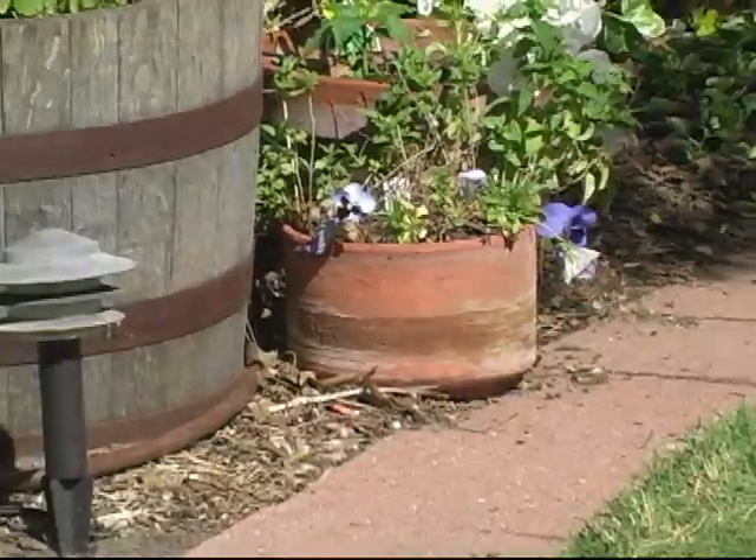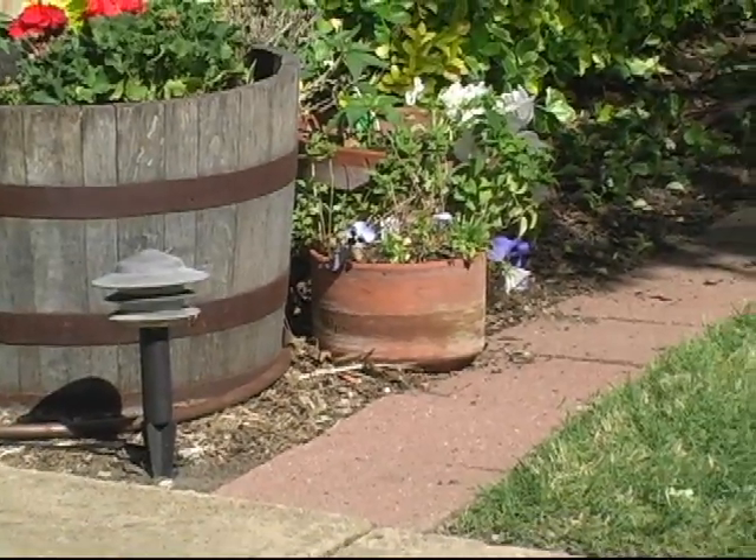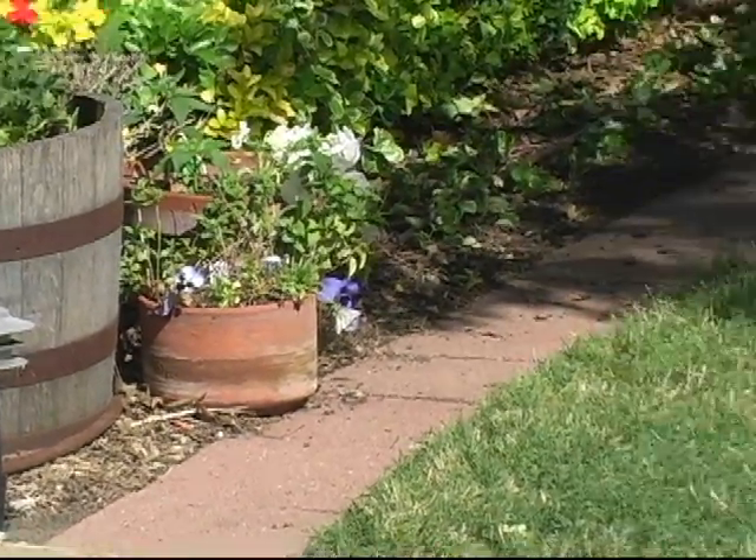And over here in these pots, I've got some mint, and then I've got some peppers there.